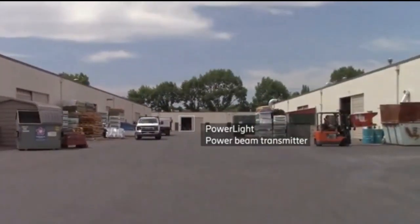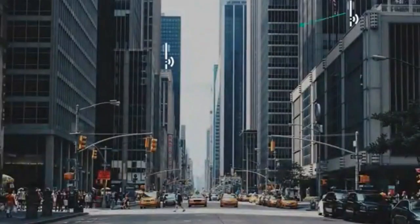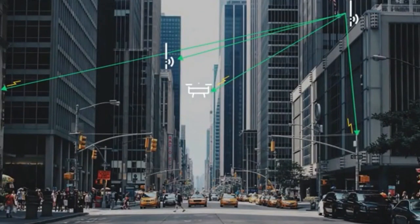a 5G millimeter-wave radio base station. It was achieved using PowerLight's laser technology to transmit hundreds of watts over hundreds of meters through the air.